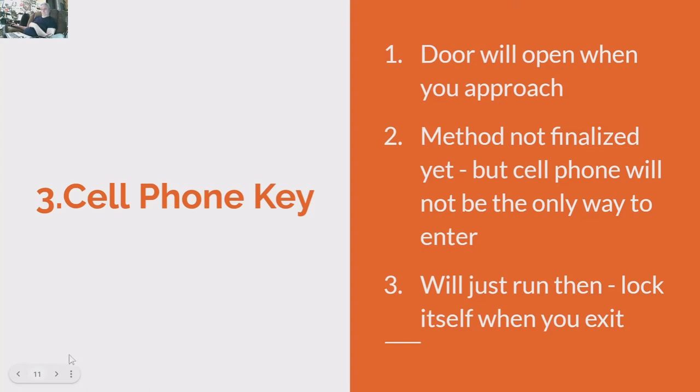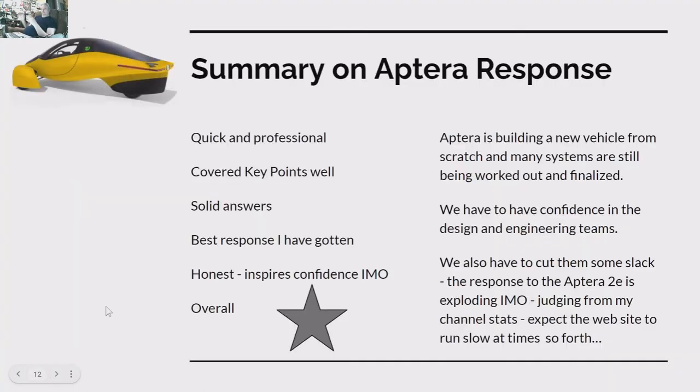Overall, this was a very quick and professional response from Aptera. It took me some time to get the video together — sorry about that. They covered the key points the viewer asked about very well and gave solid answers. Honestly, it's the best response I've gotten so far from a company when I send questions in. It's honest and inspires confidence.